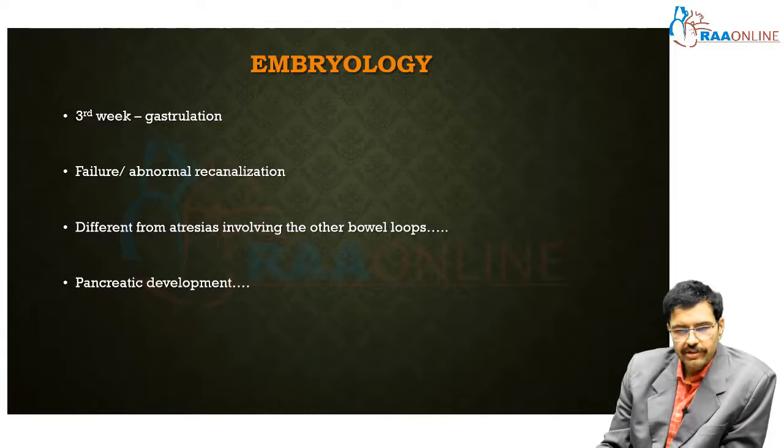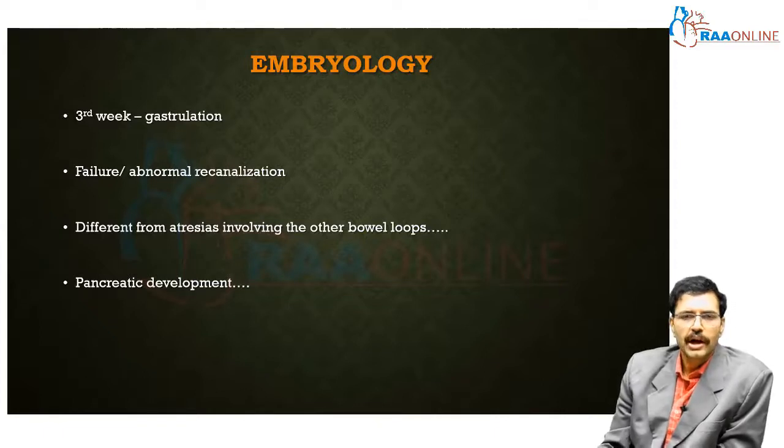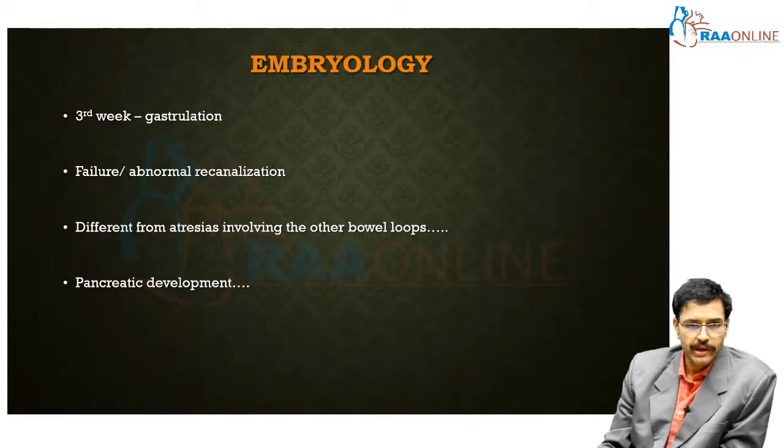Any topic in pediatric surgery is incomplete without an understanding of the underlying embryology. Bowel development generally starts by the third week, when a process called gastrulation occurs, wherein a bilaminar disc becomes trilaminar — what was two layers becomes three layers. Differentiation into endoderm, mesoderm, and ectoderm occurs by the third week.